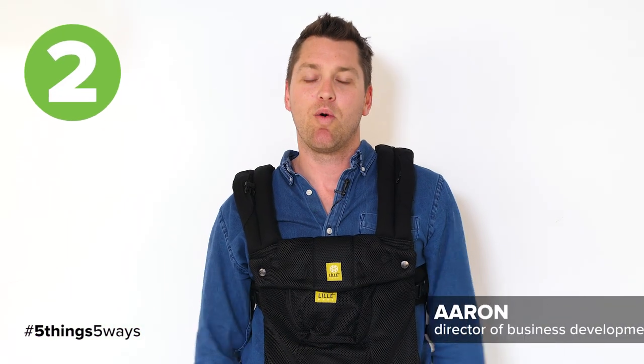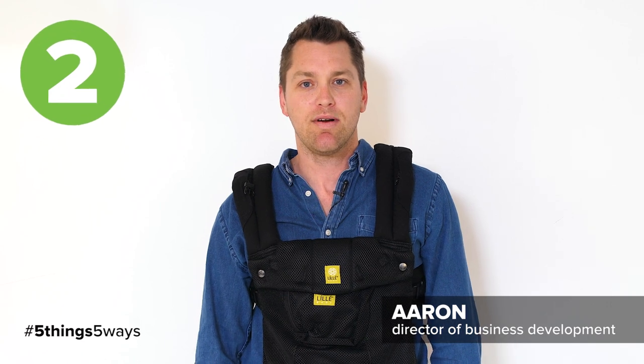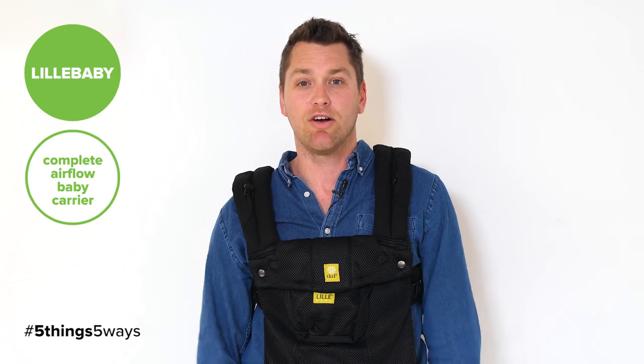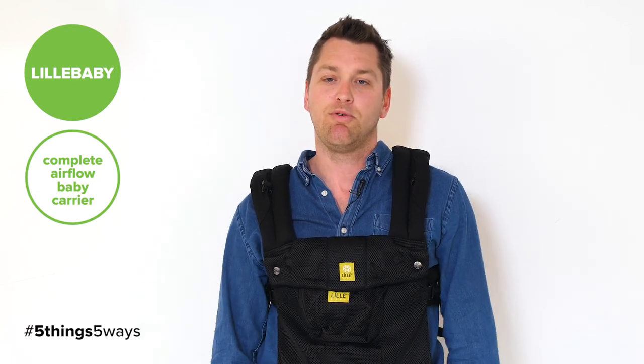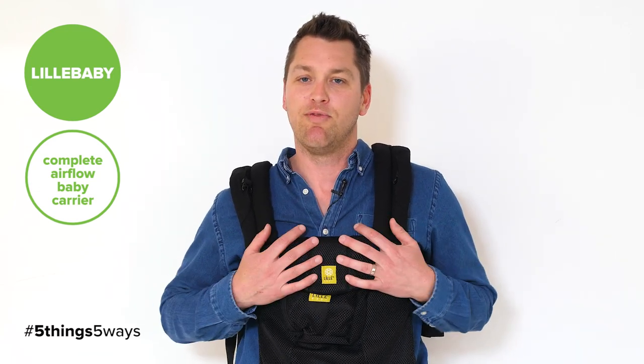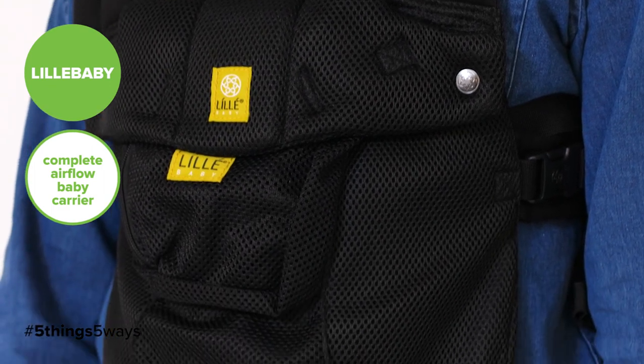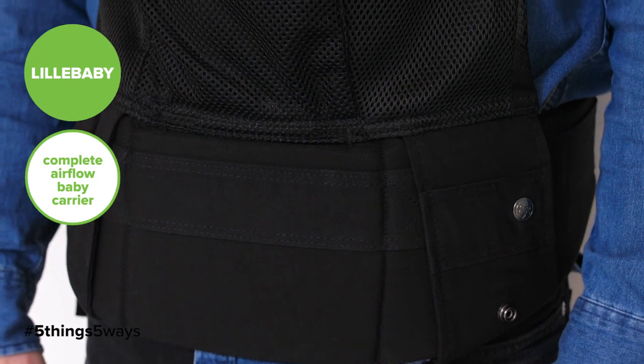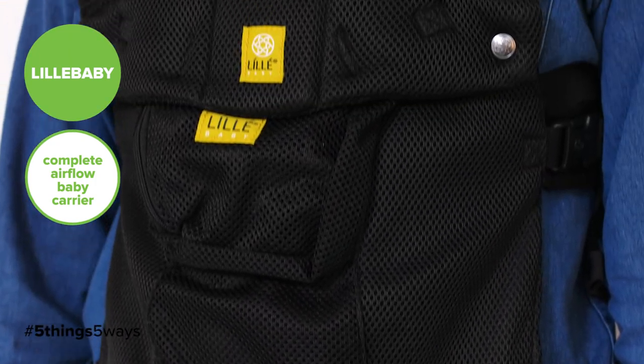Hey everyone, my wife and I are expecting this summer and with that comes baby showers. We're an active family — two dogs, we're out and about all the time — so we wanted to make sure we had a very versatile and dependable baby carrier. We've decided to put the Lulababy 6-in-1 baby carrier on our list.